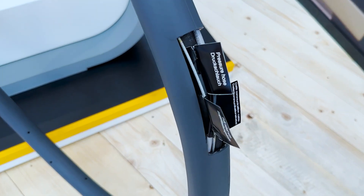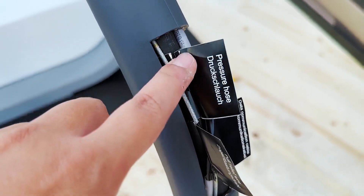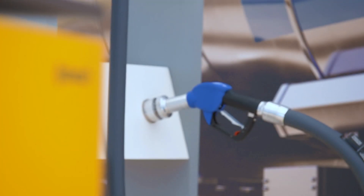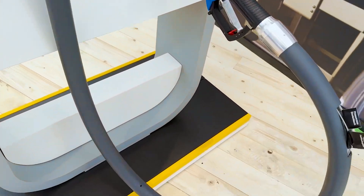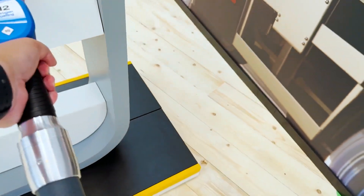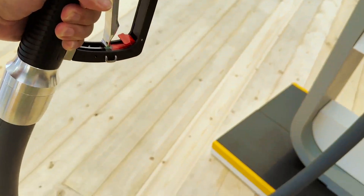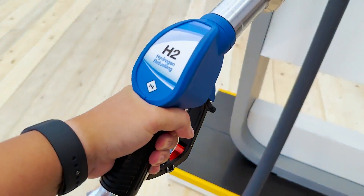If you look up close, pretty much every single cable and wire in here is developed by Continental, through their subsidiary ContiTech, which handles a lot of rubber and plastic materials. They are extremely proud of this solution. It's fairly light — slightly heavier than a normal fuel nozzle — but still very flexible, and one person can handle it with no problems.